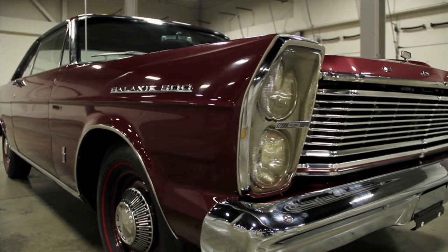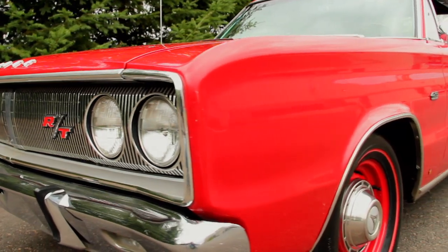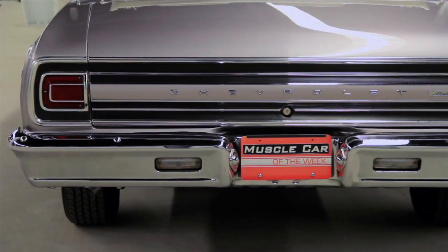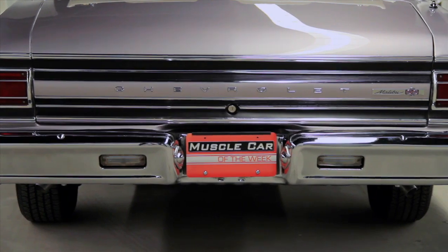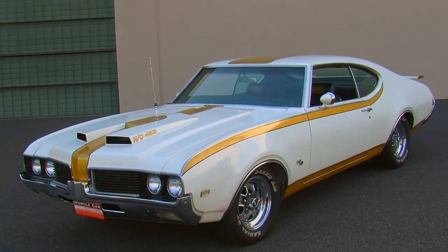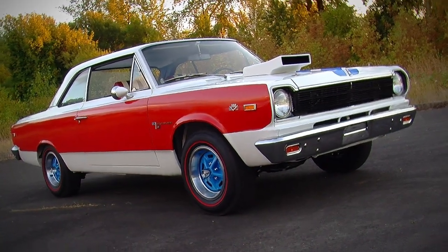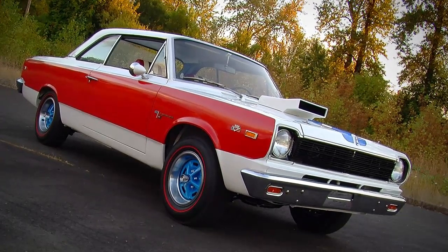Muscle Car of the Week is incorporated into the V8 TV television episodes which air nationally on three different TV networks, also on various social media platforms, but we don't really have a way to track the play counts on those. So these are specifically from the Muscle Car of the Week and V8 TV channels as shown on YouTube. It's always interesting to see what people think are the most popular cars because sometimes you get surprised.